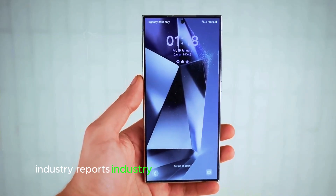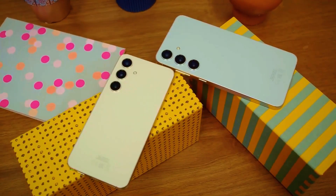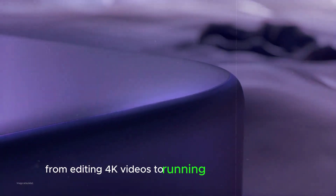Industry reports on the Snapdragon 8 Gen 4 suggest this chipset will be a game-changer, delivering unparalleled performance for everything from editing 4K videos to running demanding games.